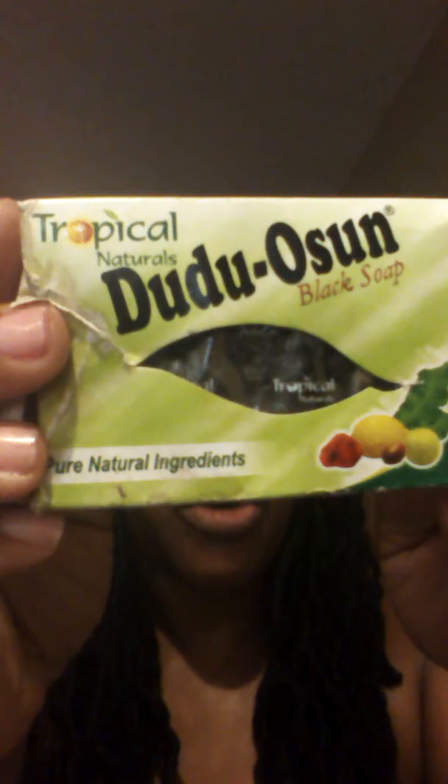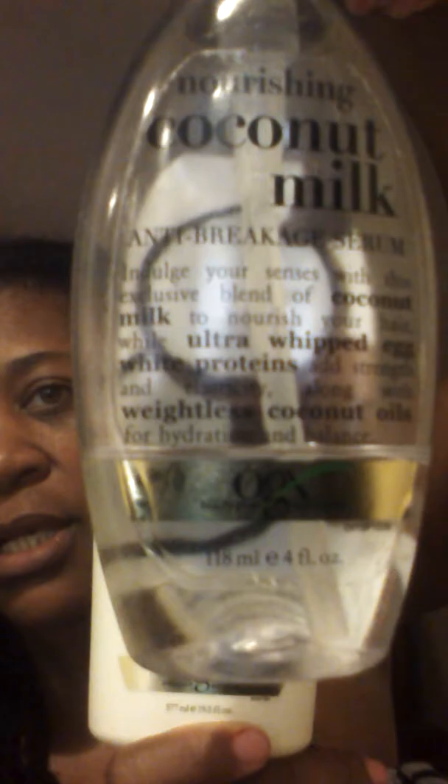As far as shampoos are concerned, I stay faithful to these two products. This is the tea tree shampoo — I use that almost every wash. I have also used this black soap, the Do the Osan tropical black soap. My hair loves this soap. If I really feel like I need a deep cleanse throughout the locs, I will use this. The tea tree is my main go-to shampoo.